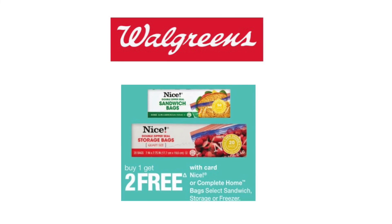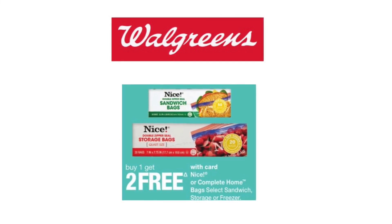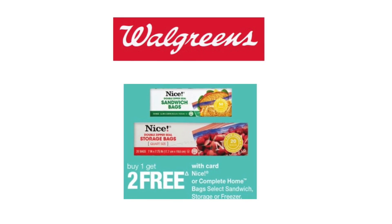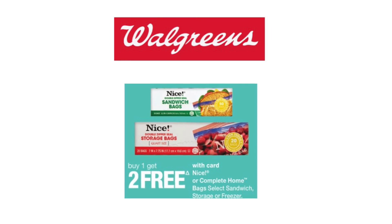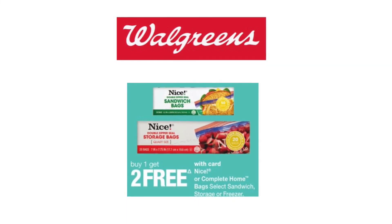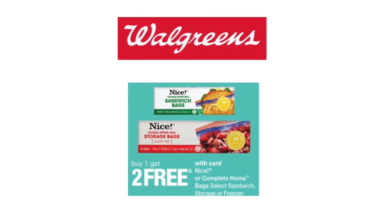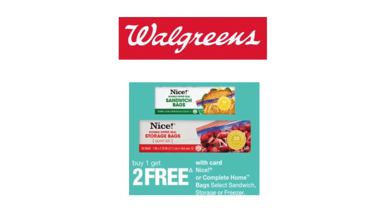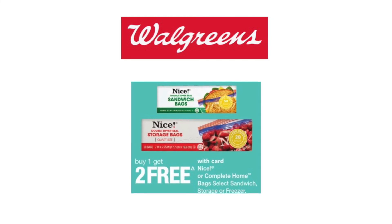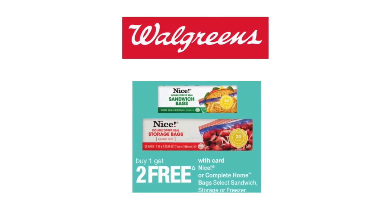If you've watched any of my previous videos where this deal was included, you know how I feel about it — I love the Nice bags. They are really good quality: the sandwich bags, the storage bags, as well as the freezer bags. This week they are on sale buy one get two free, priced at $2.79. Pick up three — you can mix and match what bags you need. You're going to pay for one at $2.79 and get two free, so $2.79 for three or just $0.96 each. That is cheaper than the Dollar Tree! So if you need storage bags, even if you don't need them today, you're going to need them eventually — this is an awesome deal.